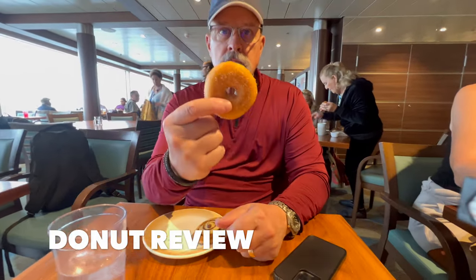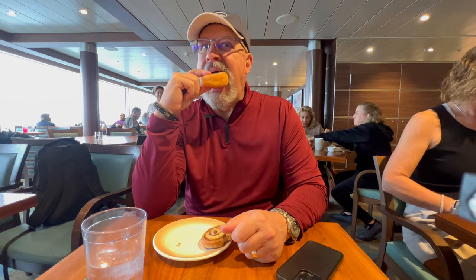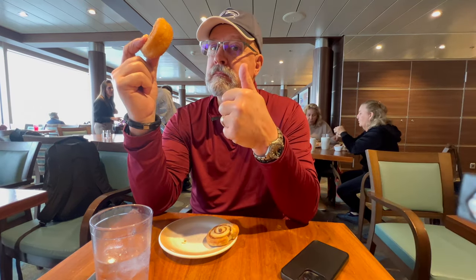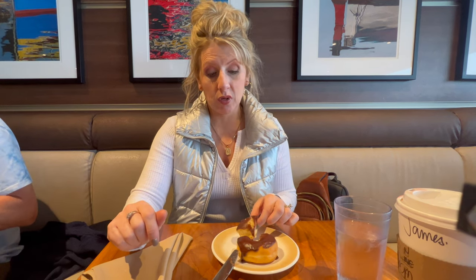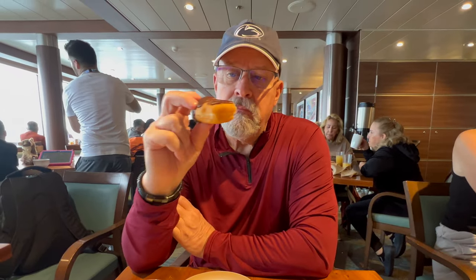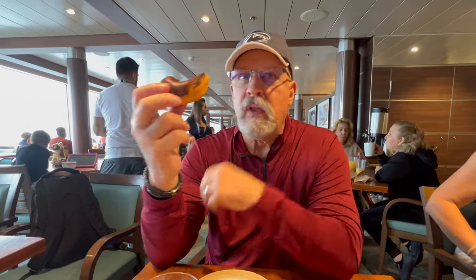JJ is testing the cinnamon sugar donut for us. Verdict on a scale of one to ten — eight and a half, with ten being an American donut. And I'm going to test the chocolate one. To me, that's about a six. It's always more thick dough. I am a donut connoisseur. Considering where I am right now, that's a ten — not home, but considering where I am, that's a ten.